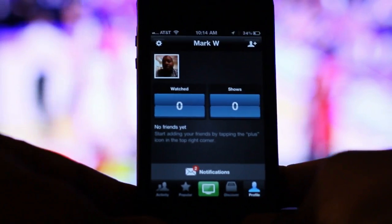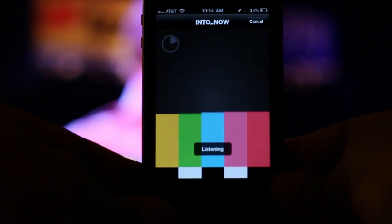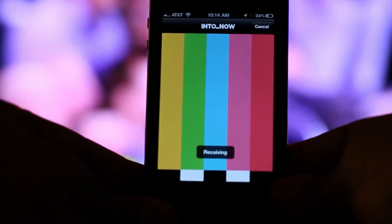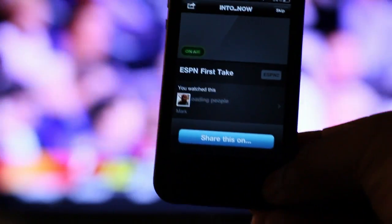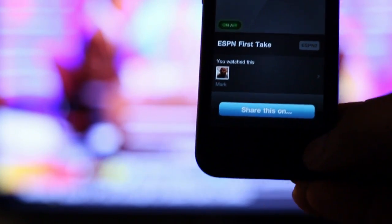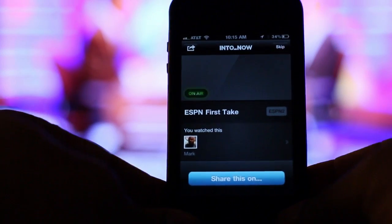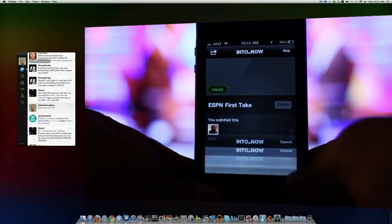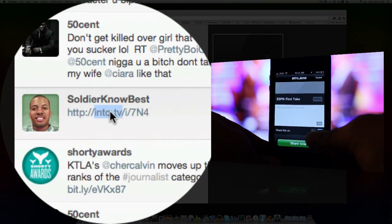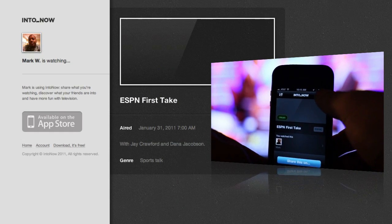I'm going to hit this green button — and there it is. It's identified the show that I'm playing and it shows that it's on air right now. Now after you do this, you can hit this little share button here. You can choose to tweet this out if you wanted to — what you're watching on TV — or you can share with your Facebook account if you have that synced up to it.